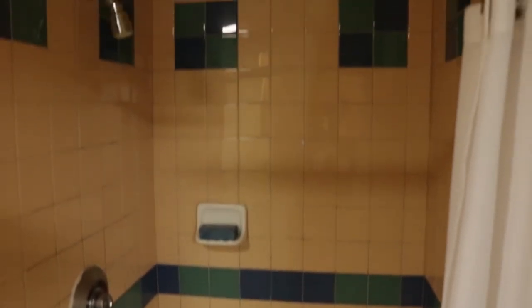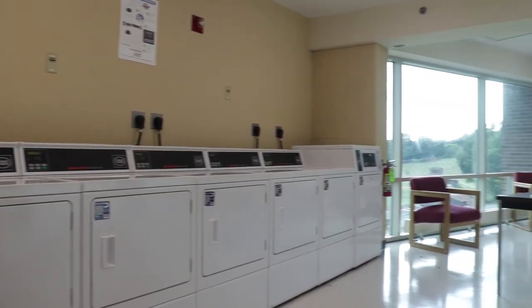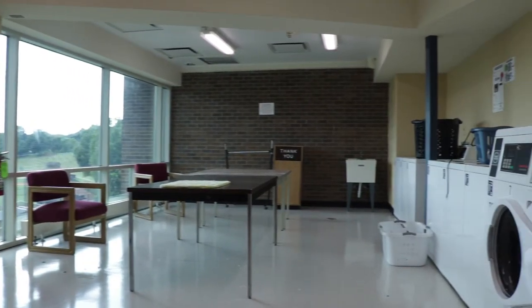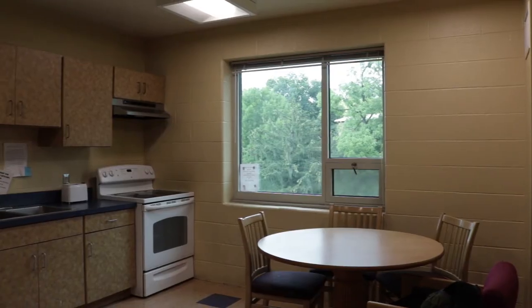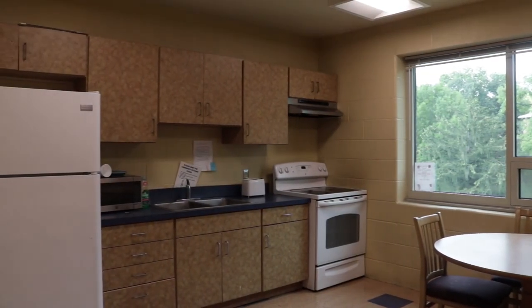The shower has cold and hot water. Anniversary Hall also has very many amenities including washers and dryers, as well as two kitchens with four refrigerators and stoves.